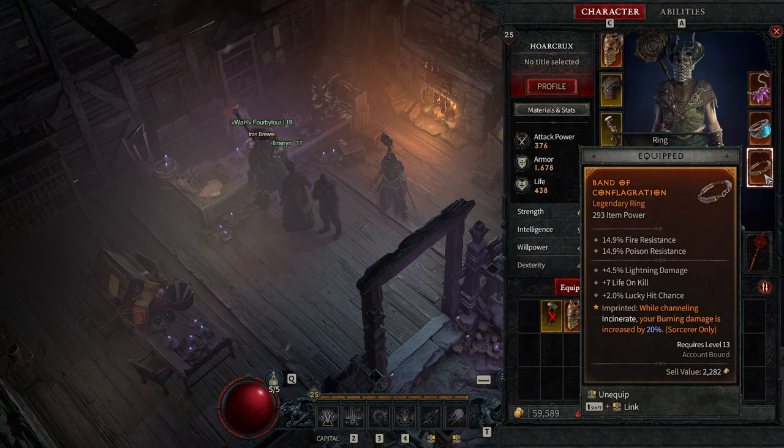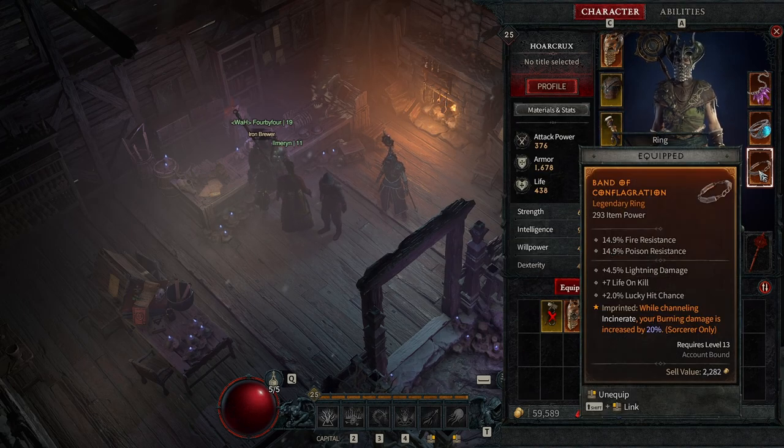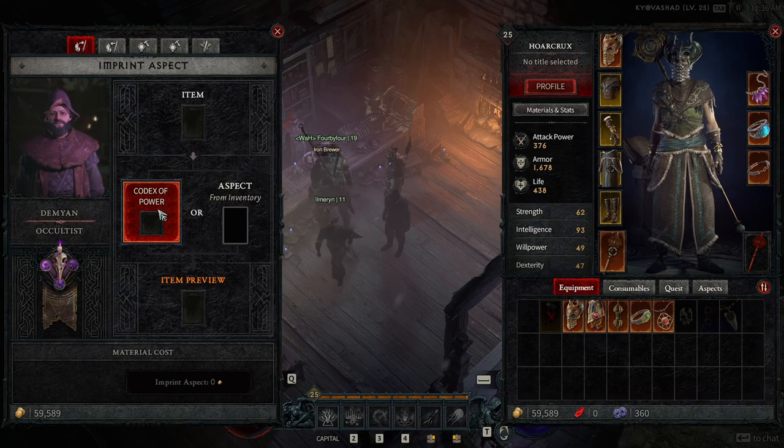Our ring has now been upgraded to a gold legendary item and also has the aspect imprinted on it — while channeling Incinerate, your burning damage increases by about 20%. Pretty simple system; I just wanted to explain how it works because I was a little confused at first. That is the first tab — imprinting aspects on your gear.